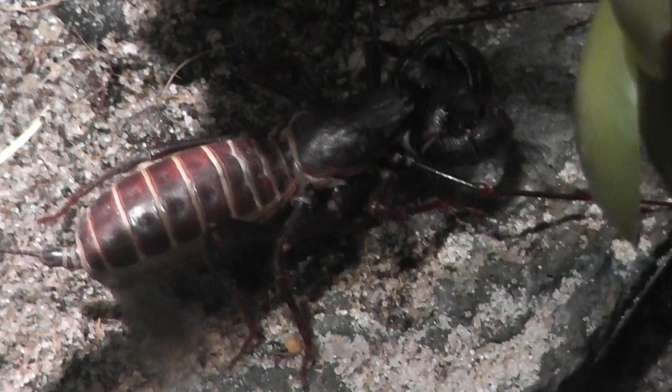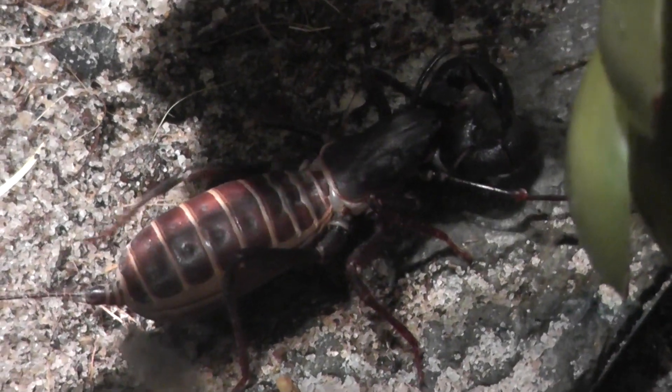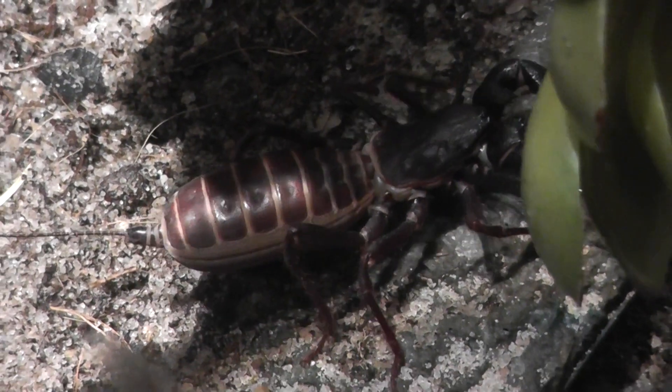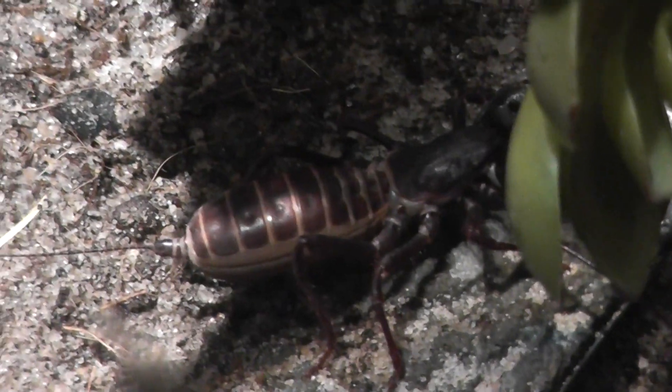The Vinegaroon. Giant. We'll end the video here at the Museum of Natural History Spiders Alive exhibit. Signing off.